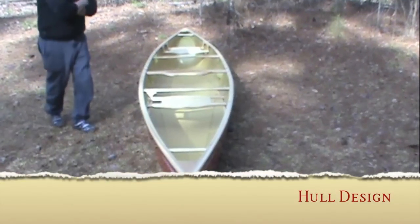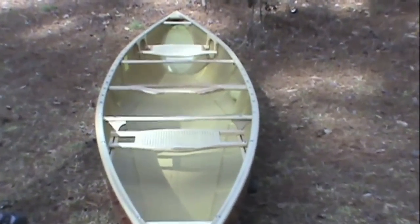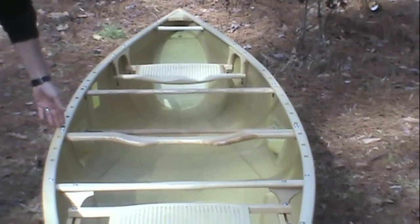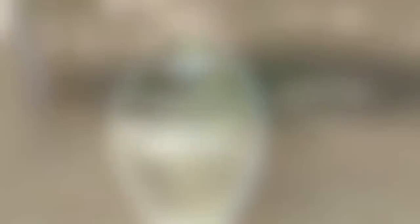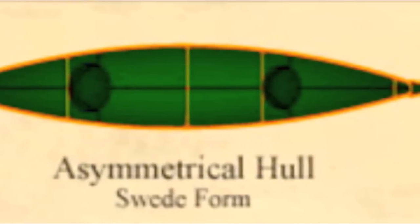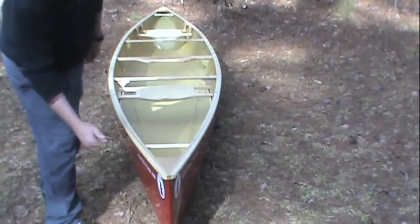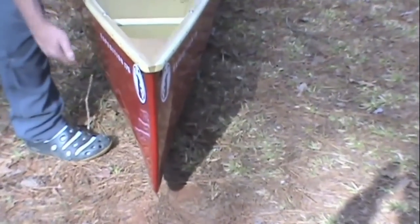One of the most dramatic aspects of the hull design of the Expedition Series is the relatively radical asymmetry. If you look at the boat at center, you'll see that the widest point of the hull is behind center, and it's narrow in front of center. This makes it very efficient going forward — a much gentler wedge to part the waves and allow the boat to go forward with less resistance. The end of the boat is very fine, breaking the water very cleanly, and very narrow in this area to increase efficiency.